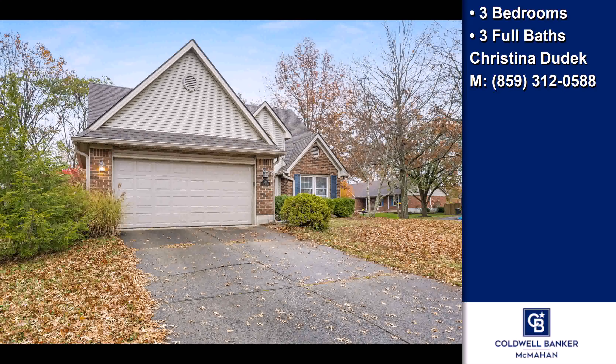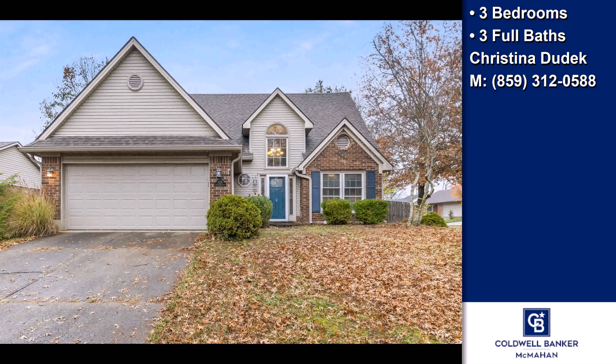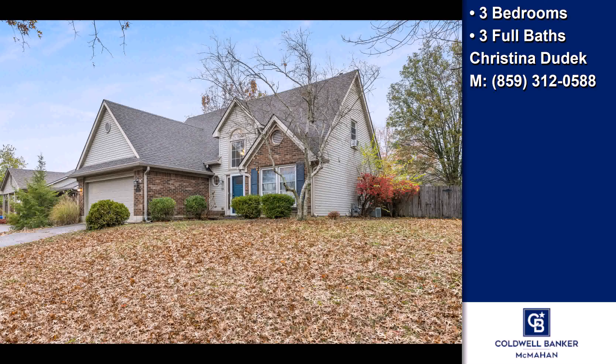This property is a three-bedroom, three full-baths, contemporary design home. Interior features of this property include laminate flooring, a fireplace, and a foyer entry.